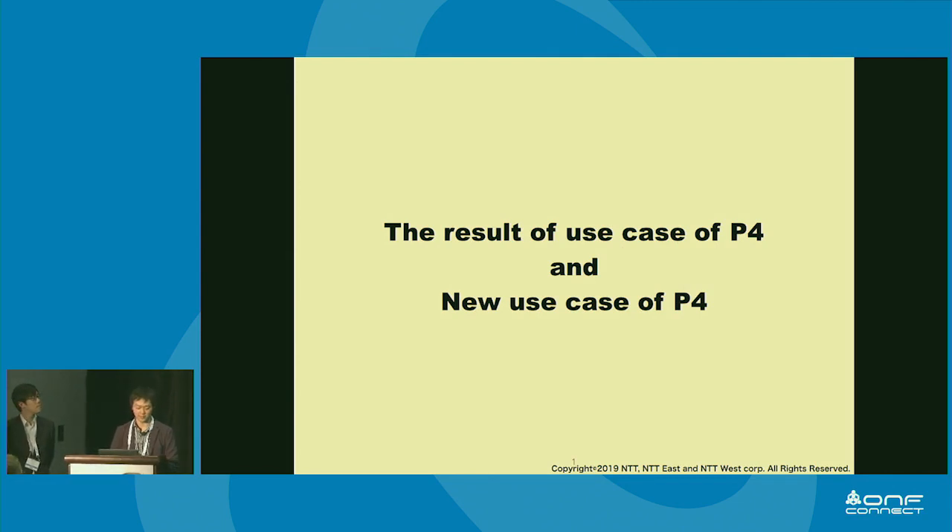Good evening, everyone. Thank you for attending this presentation. This is the last presentation of this track today, so you must be tired, but you can drink cold beer after this. My name is Satoshi Horiuchi from NTT East, I'm a network engineer. This is Shinji Yonesaka from NTT West. Today, Shinji and I will be giving the presentation about the result of P4 use cases and the new use case of P4.